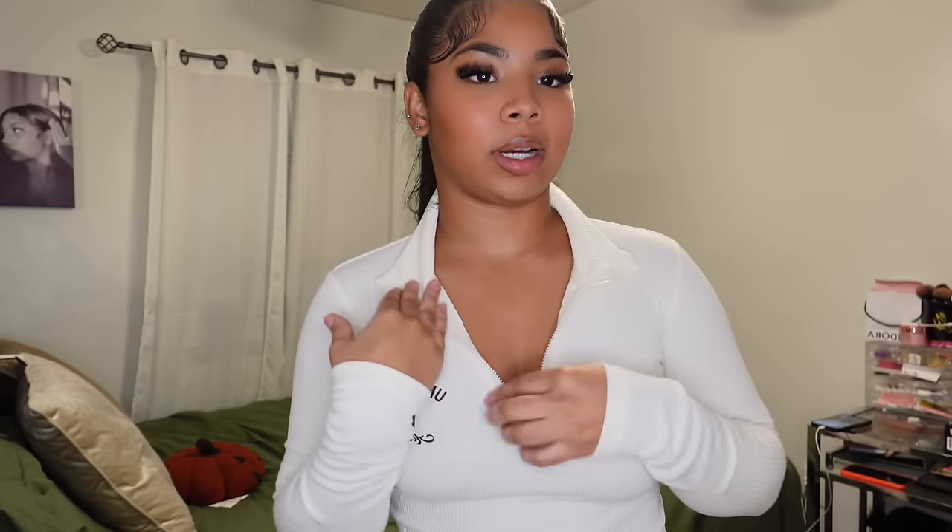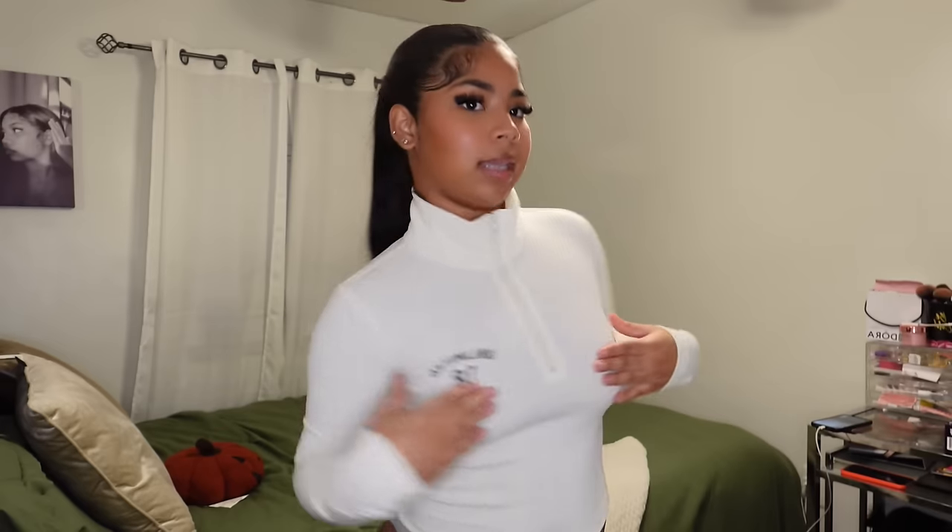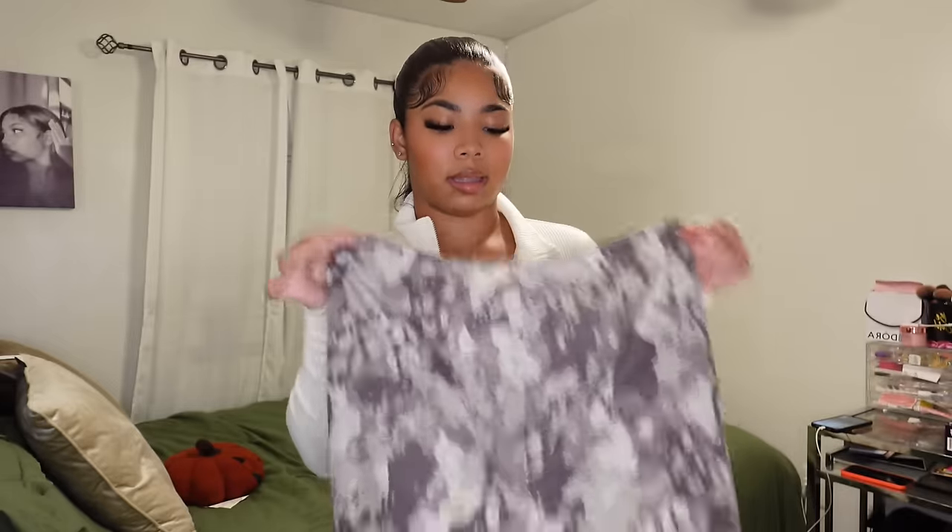This next item is a sweater — or a top, I honestly don't know which to call it. It is a rib material. To feel more cozy, you'd put the turtleneck all the way up, but I don't like to choke myself so I'd put it down. I'm not sure if it's see-through, but when I went close up it didn't look too see-through. It doesn't feel tight — it just feels like the right size.